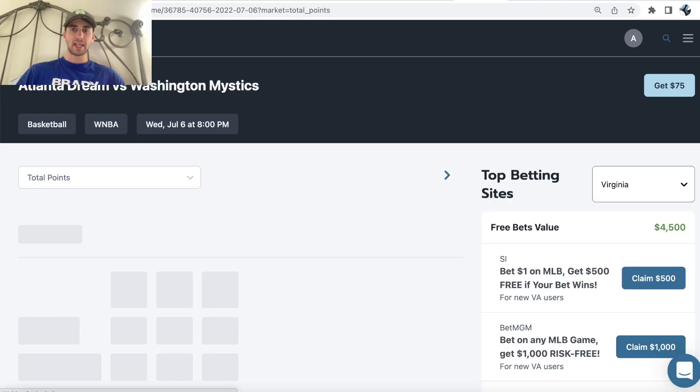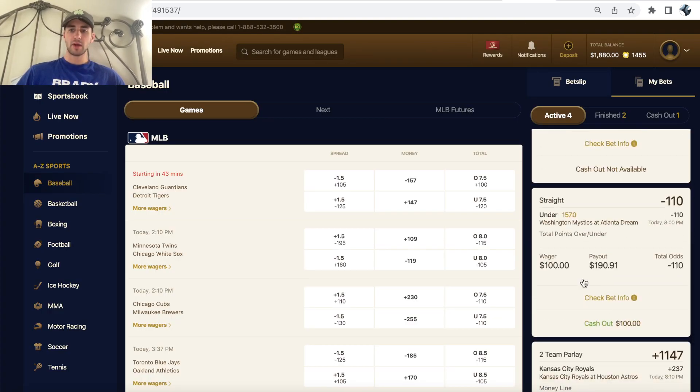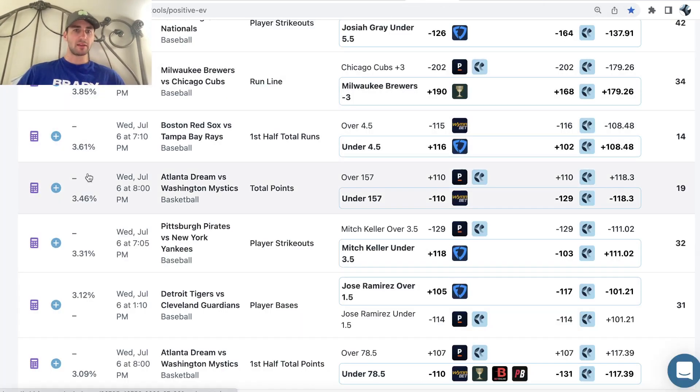We'll go back here and discuss our bet, which you can see I locked in right here. We have Mystics Dream under 157 at minus 110 odds. This is the highest profit margin bet on OddsJam for the WNBA today — 3.46% profit margin on the bottom row.